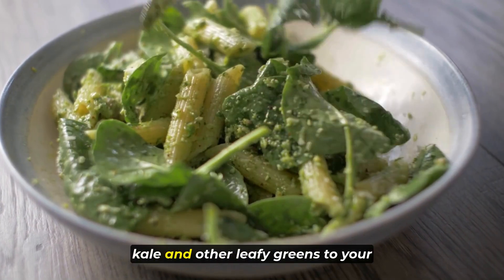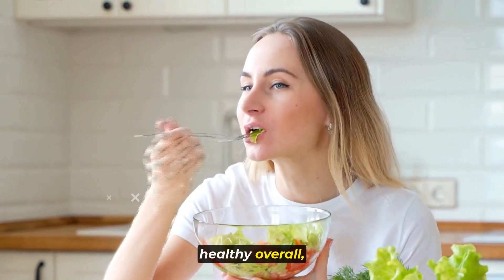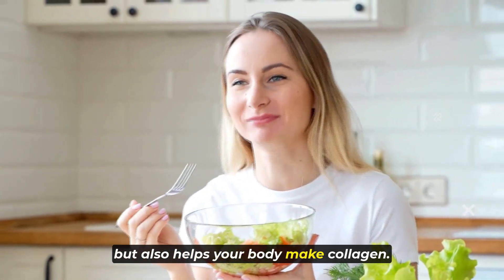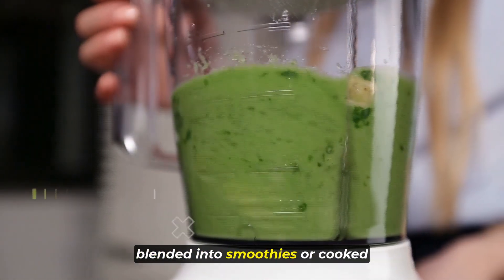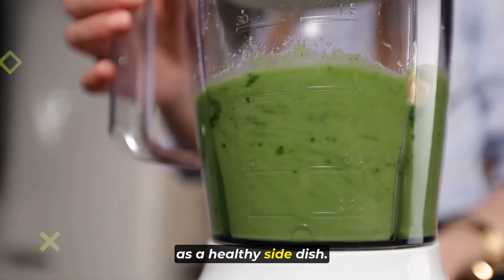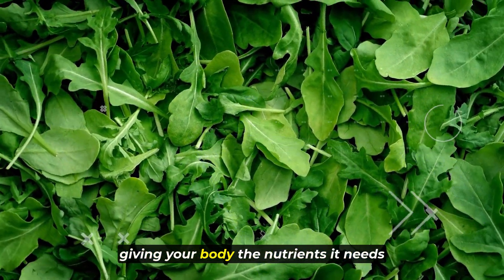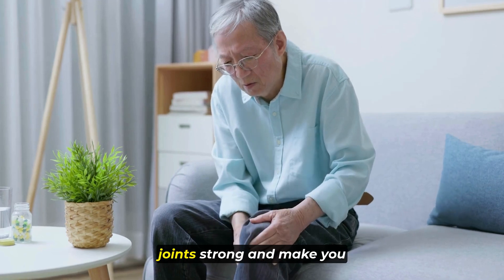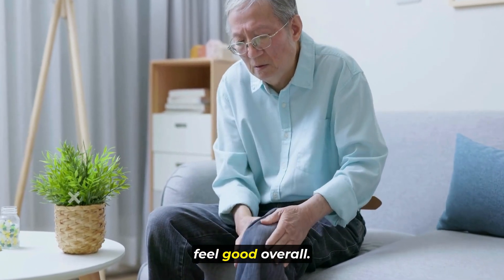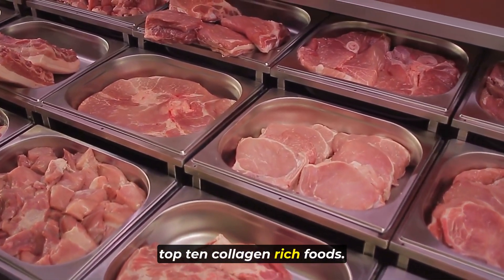Adding spinach, kale, and other leafy greens to your meals not only keeps you healthy overall but also helps your body make collagen. You can enjoy them fresh in salads, blended into smoothies, or cooked as a healthy side dish. Leafy greens are tasty and versatile, giving your body the nutrients it needs to keep your skin stretchy and your joints strong.